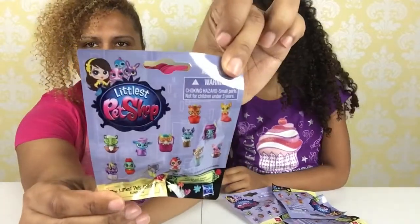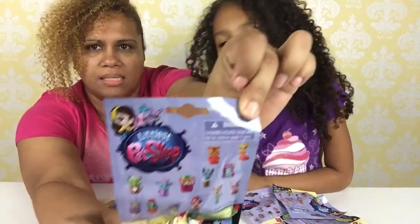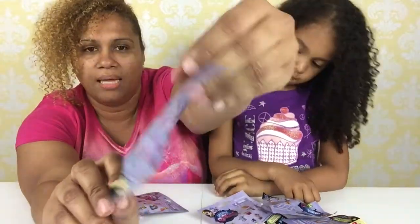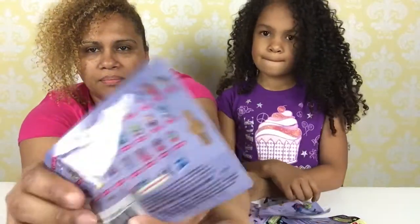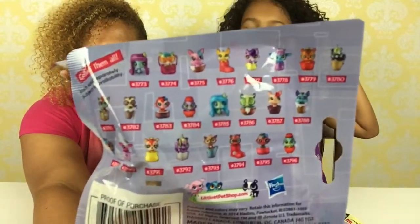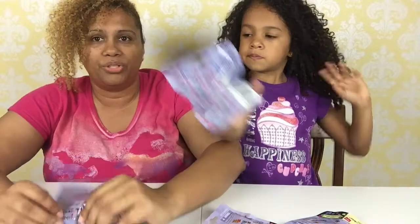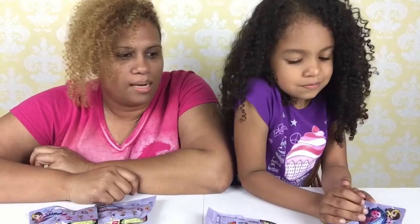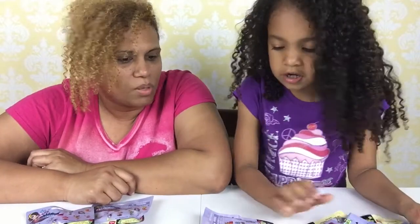So here are the Littlest Pet Shop blind bags Season 2, and here is the back. We've shown this to you guys before, but just in case you haven't seen the other videos — which you should, so you can see all the ones we've gotten. Let's see which ones we get this time. As always, Mommy opens two and I open three.